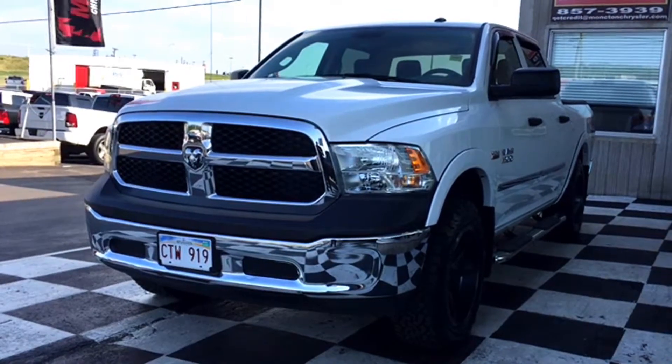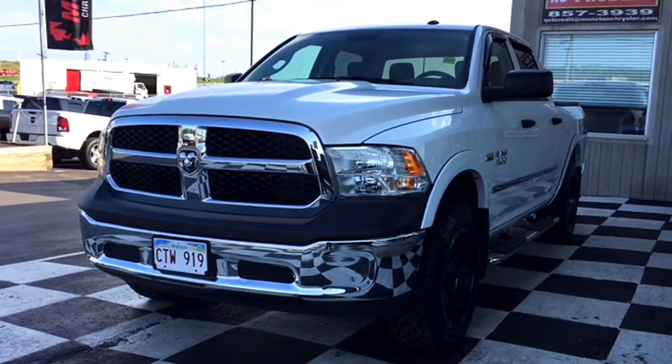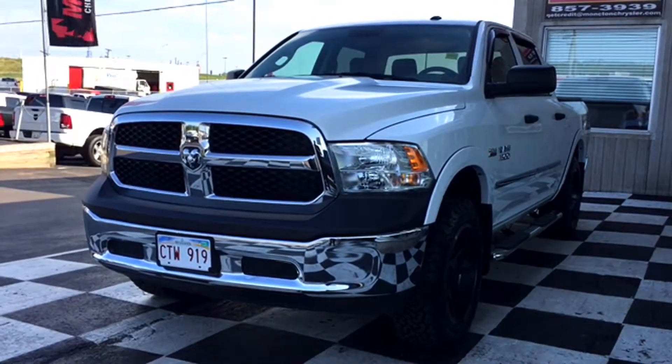East Coasters, who needs to upgrade their work truck? Our lot is loaded up with top-notch, barely-driven trucks for you hard-working Maritimers. Today we're taking a look at the 2017 Dodge Ram 1500 in a beautiful bright white coat.